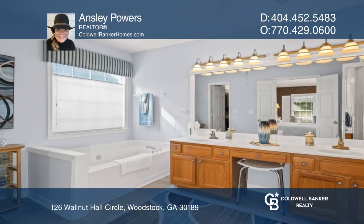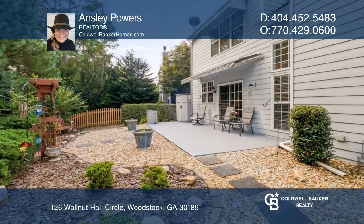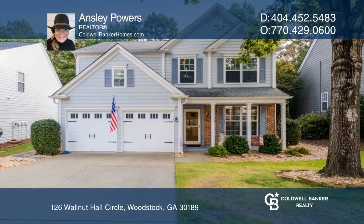Enjoy the low-maintenance backyard and the oversized patio. To see your new home in person, schedule a tour with Ainsley Powers.